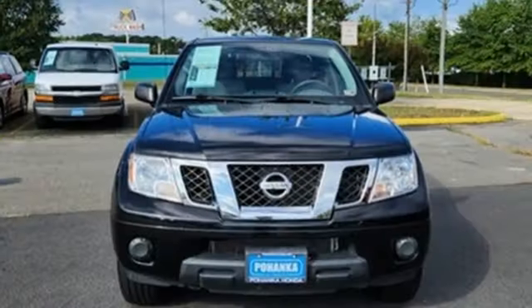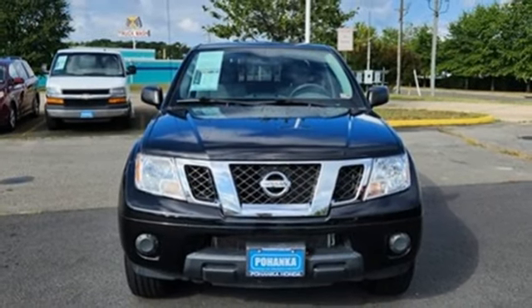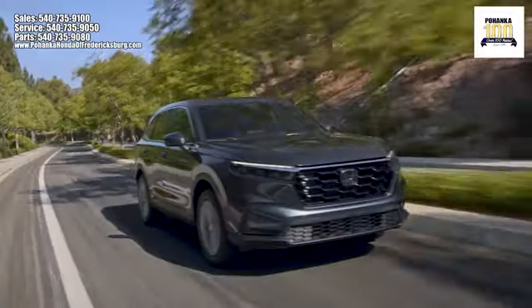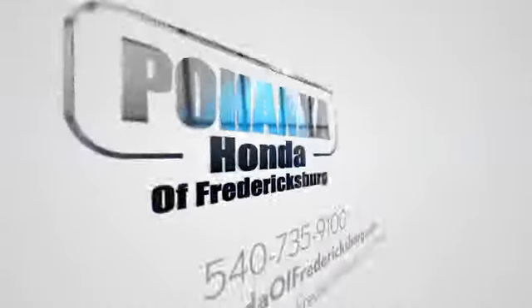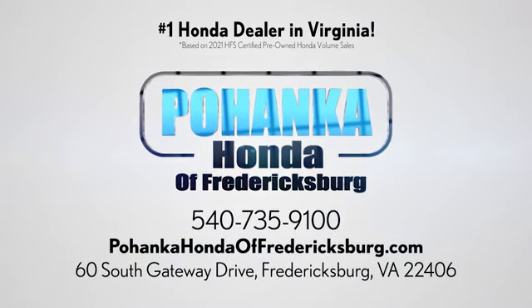Innovation, excitement, Nissan. The time is now. See it for yourself today. Bohanka Honda of Fredericksburg is a great place to buy a car, conveniently located at 60 South Gateway Drive in Fredericksburg.